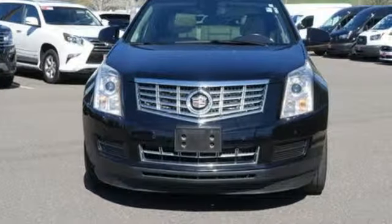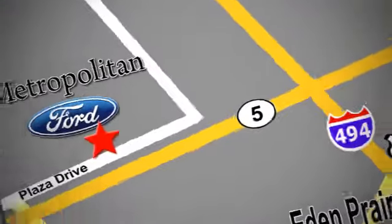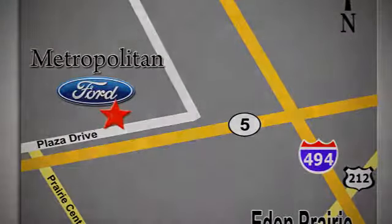The time is now. See it for yourself today. Whether you're buying today or just shopping, at Metropolitan Ford you can expect to experience something truly unique. Call or stop in today. We're conveniently located near 494 and Highway 5 in Eaton Prairie.